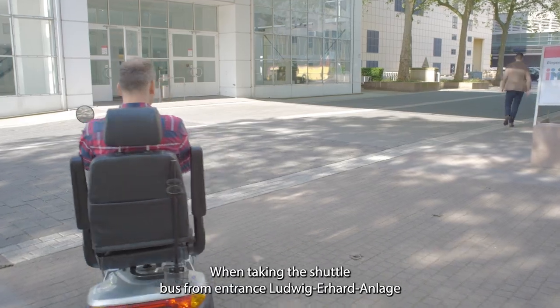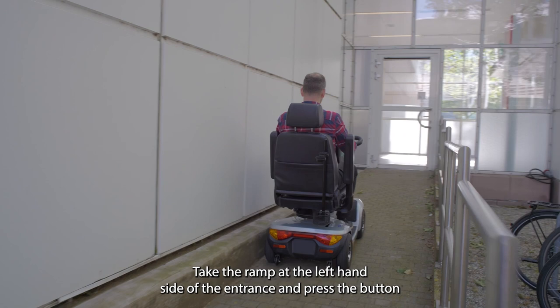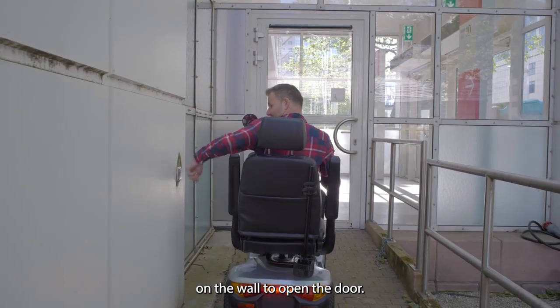When taking the shuttle bus from entrance Ludwig, Erhard and Lage to Hall 8 of Messe Frankfurt, take the ramp at the left-hand side of the entrance and press the button on the wall to open the door.